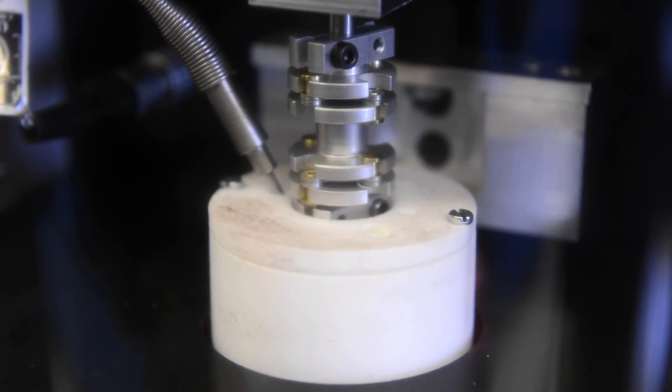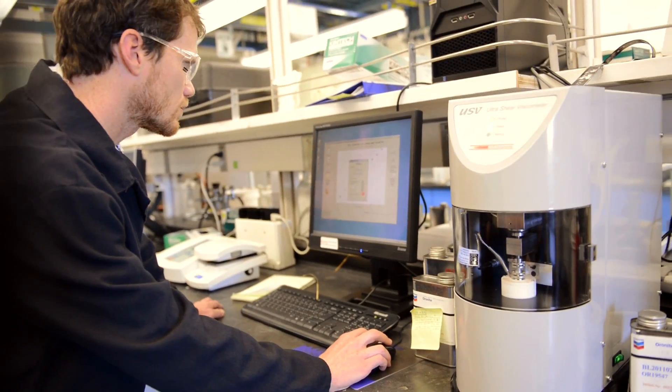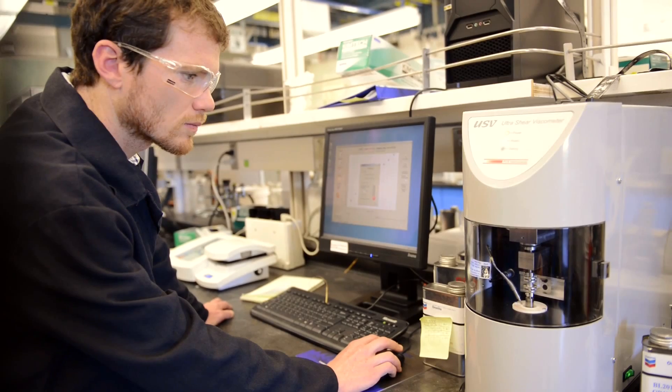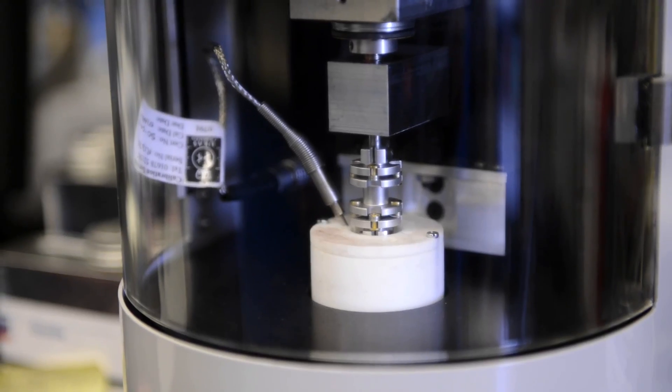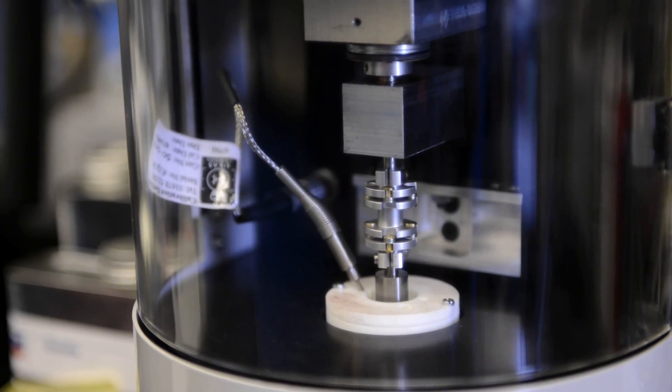Future engine oils will need to address a broader spectrum of performance criteria. A new formulating approach using Oronite additives will help deliver solutions to address fuel economy improvements without sacrificing wear performance. Fleet owners and operators have increasing demands, so it's clear that maintaining the status quo for heavy-duty engine oils is not an option.